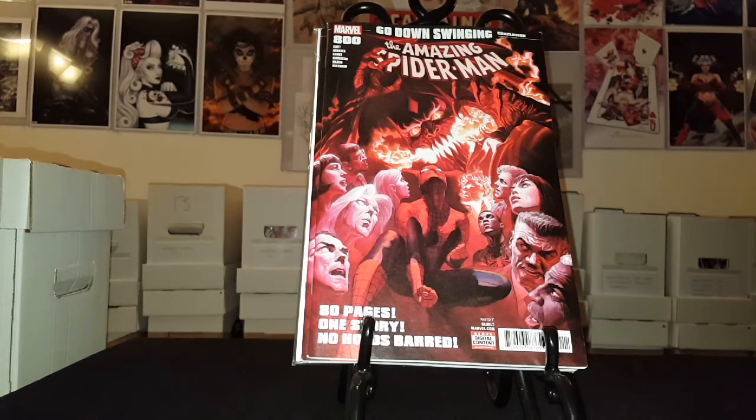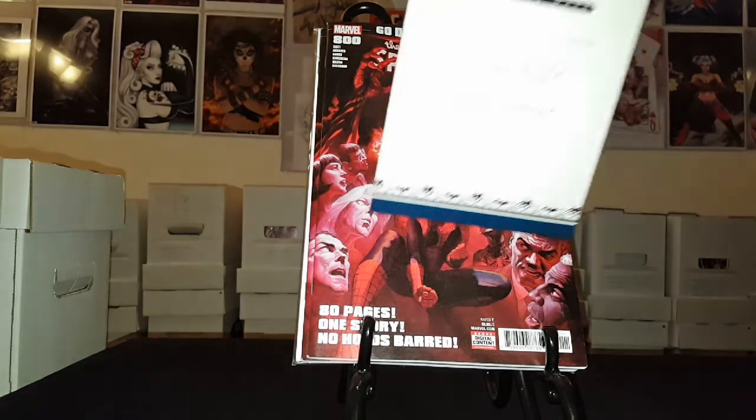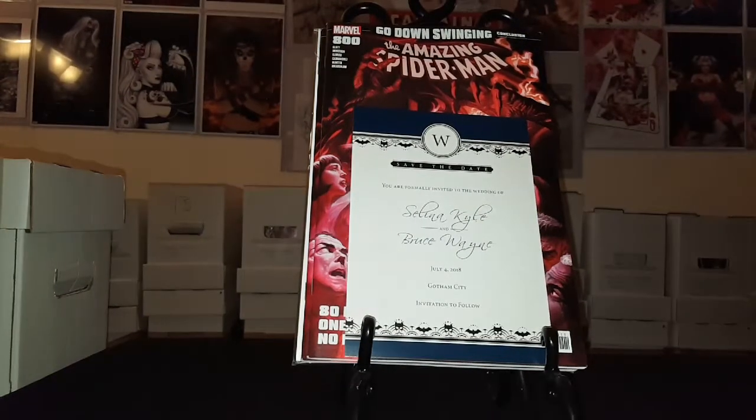That is my LCS haul for this week. Short video — actually this is two weeks worth of books, so you can see how much I've cut down on my pull list. Oh, and I also got my wedding invitation. Pretty cool. I'll put that in the wedding issue in the back.